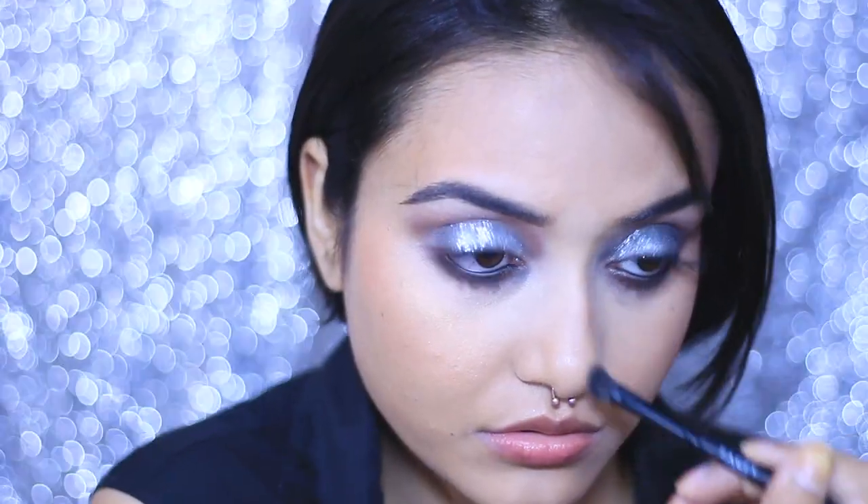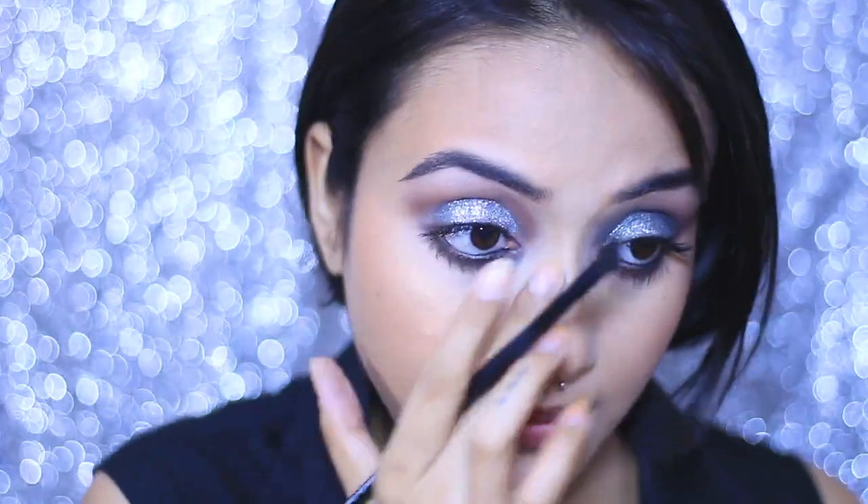I've contoured my nose just a little bit. In the picture, Priyanka has almost perfect features — I don't, so I'm very lightly contouring my nose. For that I've used the Sugar Contour Powder, but honestly you can use whatever works for you.